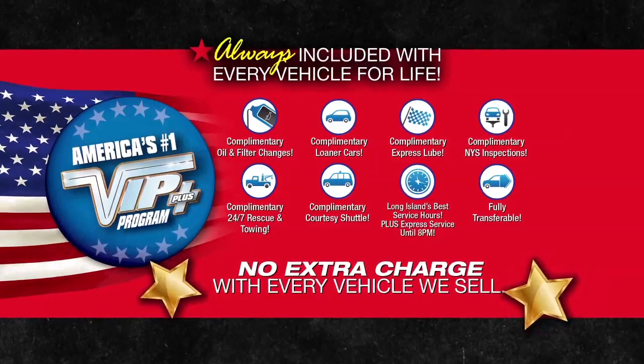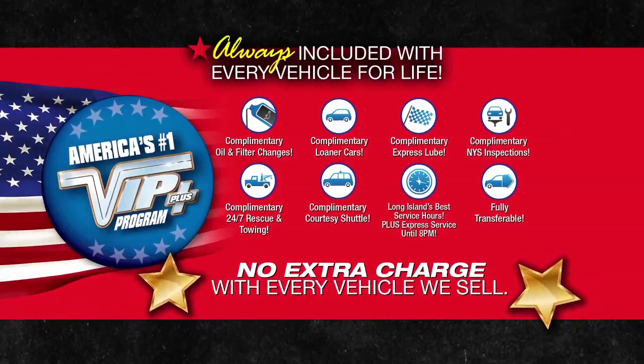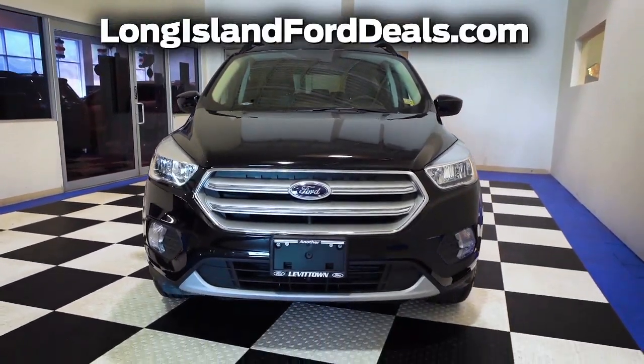America's number one VIP plus program. At Levittown Ford, we will satisfy you. After this video, click on the link below or log on to longislandfordeals.com for more great specials.